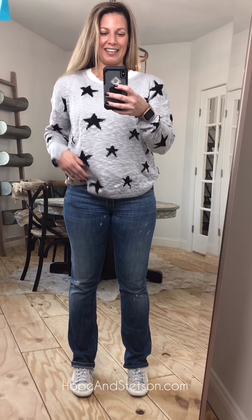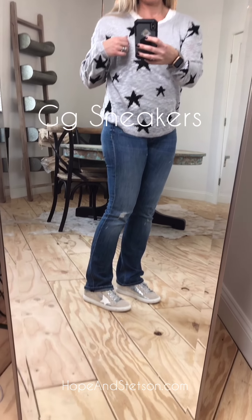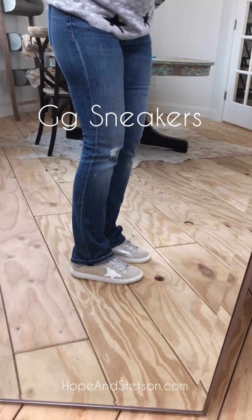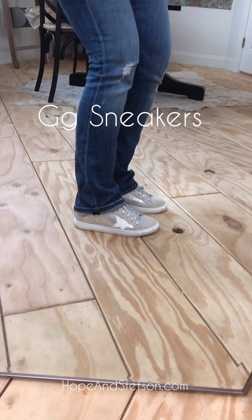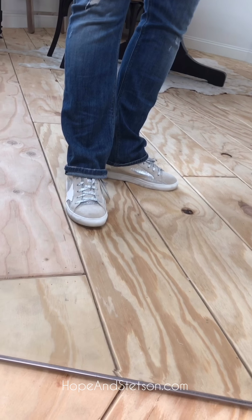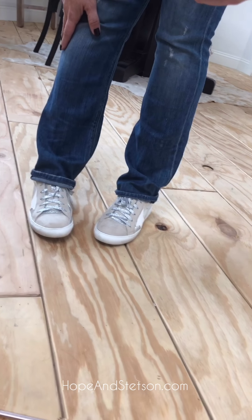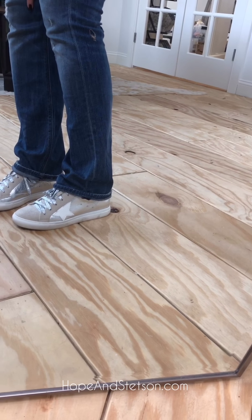I couldn't flip the phone — I'm just a failure as a blogger. These are our golden goose dupes and they are amazing. Just like our model, they are way more beautiful on the inside than on the outside, meaning they are so comfortable.